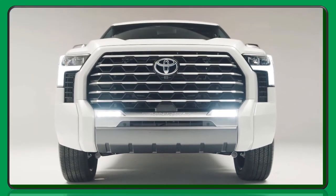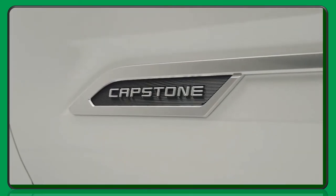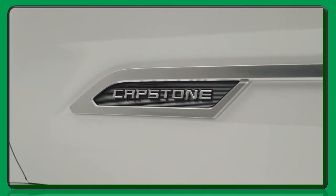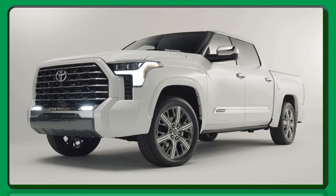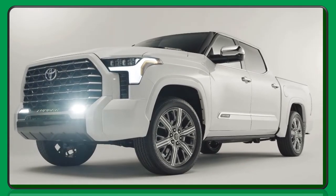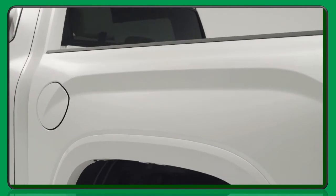The Capstone grade for 2022 will be available in only one body configuration: CrewMax with a 5.5-foot bed. Colors available include Wine Chill Pearl, Magnetic Gray Metallic, Celestial Silver Metallic, Midnight Black Metallic, Supersonic Red, and Blueprint.